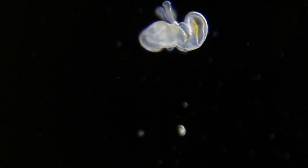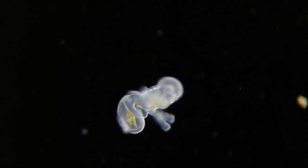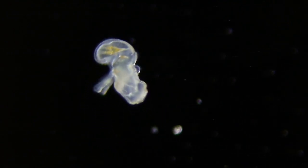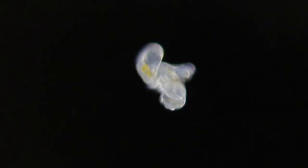Here's a ferronid worm larva. Look what it has under its hood — that's a dinoflagellate it's trying to eat. There you can see it opening its hood, trying to readjust its food.